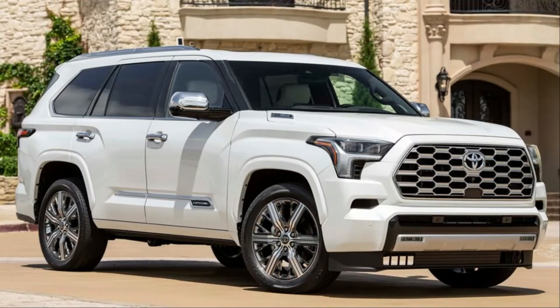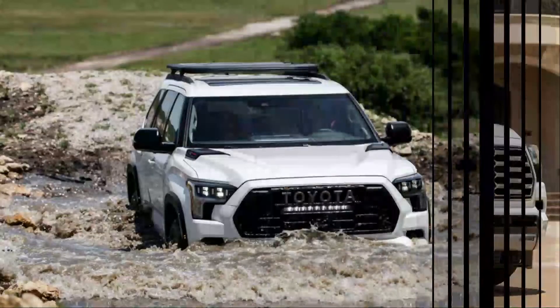The 2023 Toyota Sequoia gets a new powertrain, a new platform, and a fresh design inside and out. The three-row body on-frame SUV is now a hybrid-only model, but it's also the most powerful Sequoia to date. We spent some time behind the wheel of this freshened full-sizer, and we can tell you right away the changes help justify the long wait.